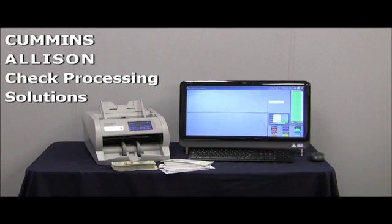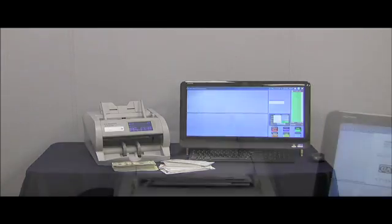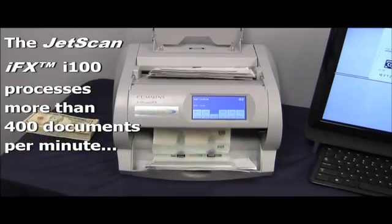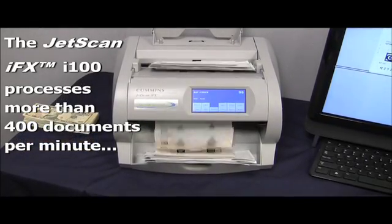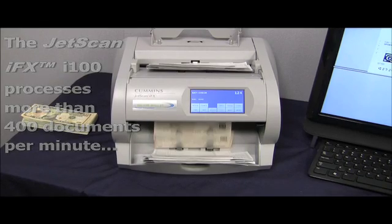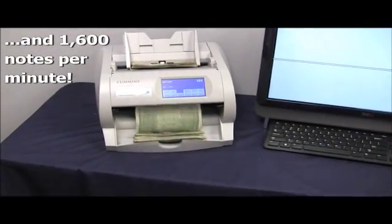Today, we still manufacture very sophisticated electronic equipment for automatic coin and currency handling that's just as cool as those old machines. Please join us on our journey to see how the release process has matured and see how we have integrated and unleashed PDMLink. Thank you.